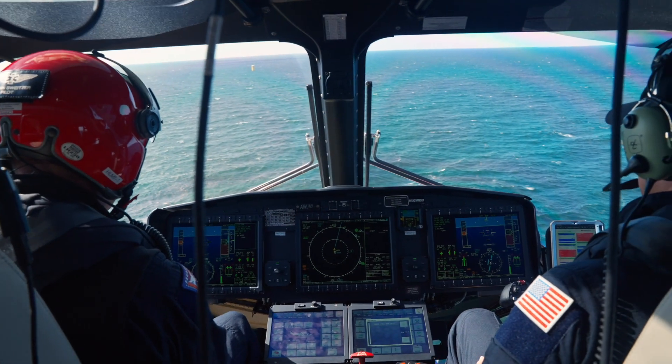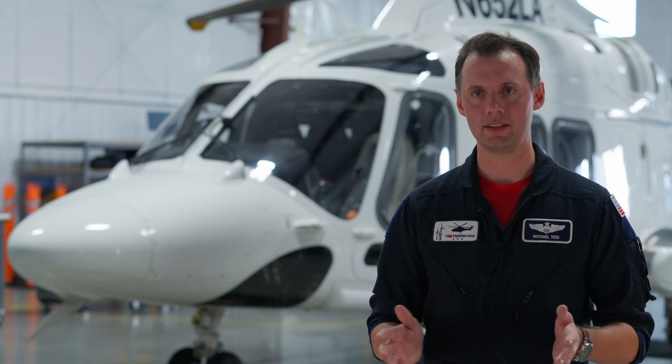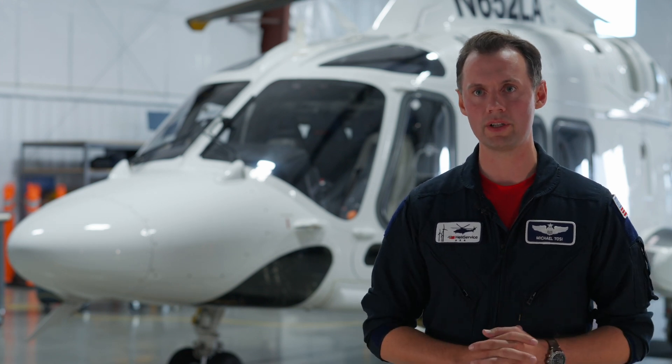You're able to implement multi-crew standard operating procedures, which are more robust. There are always double checks, and if you look at the safety record of single pilot helicopters versus dual pilot helicopters, it's not even close.